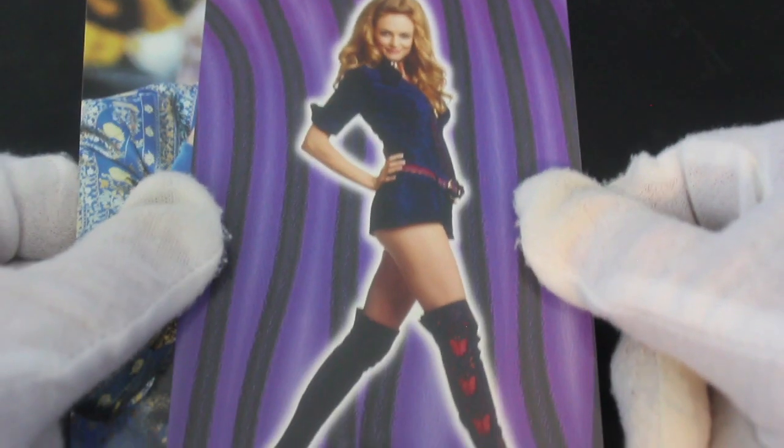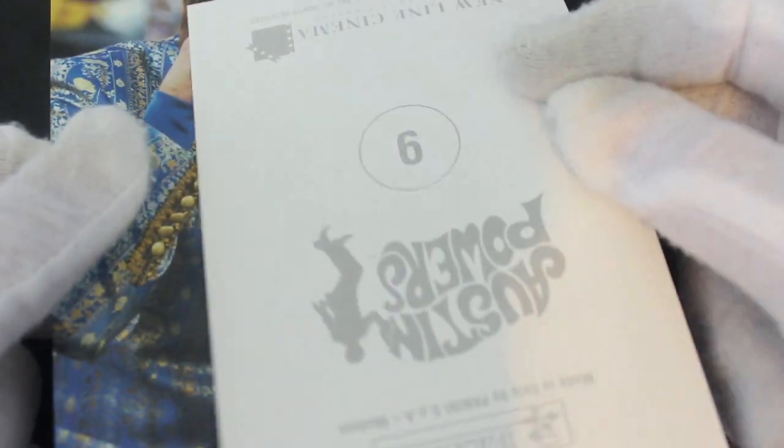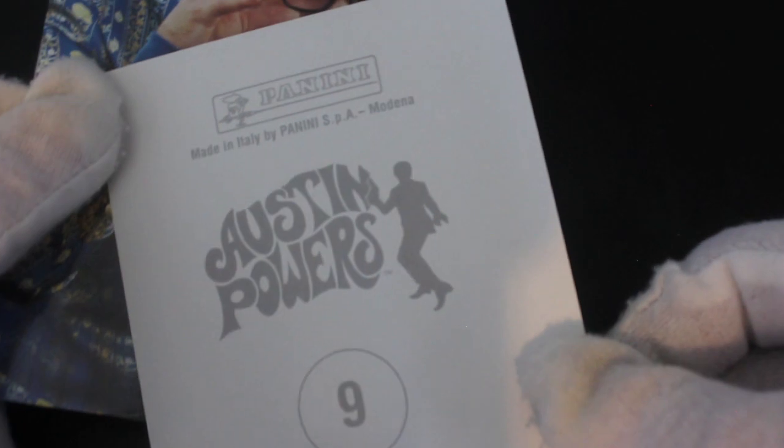These all seem to be from the second film at the moment, though I might be wrong. Yeah, there's Austin Powers. I'll tell you, there's no description really of who's who.